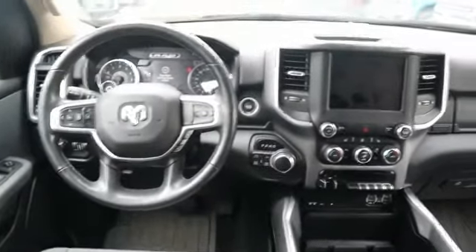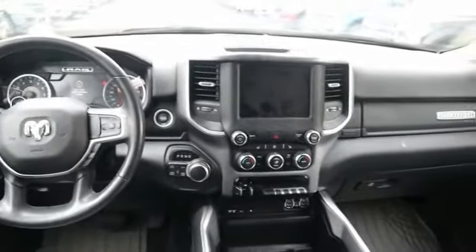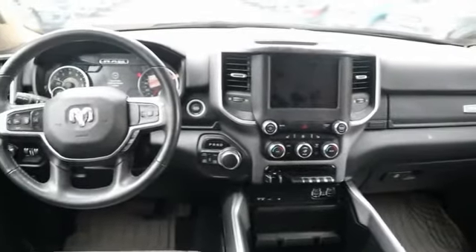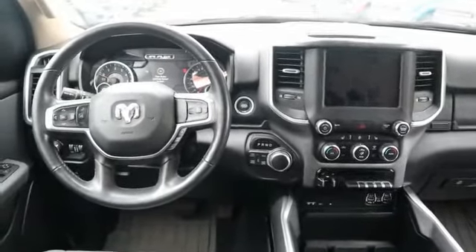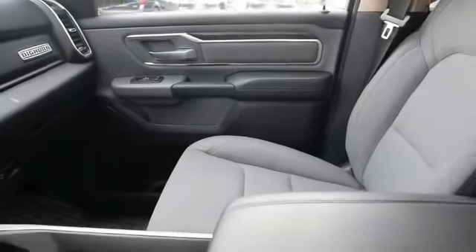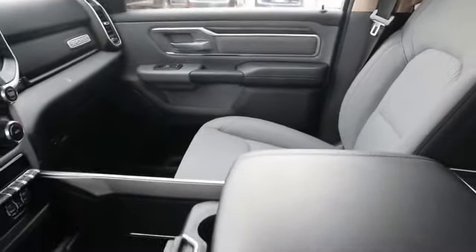This vehicle has less than 15,000 miles. Here are some of this vehicle's great options: remote engine start, leather-wrapped steering wheel, fog lights, trip computer, compass, day-night rear-view mirror, outside temperature gauge, sliding rear window, tinted glass, front license plate bracket.